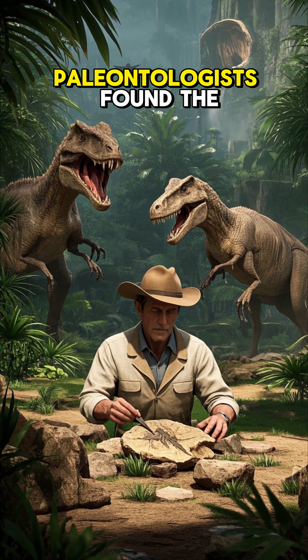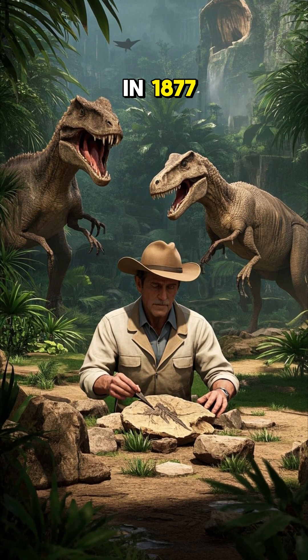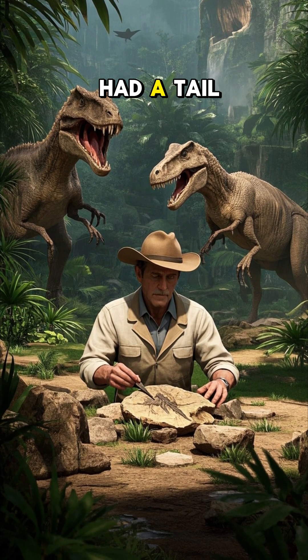In fact, when paleontologists found the first Stegosaurus fossil in 1877, they didn't even realize that it had a tail.